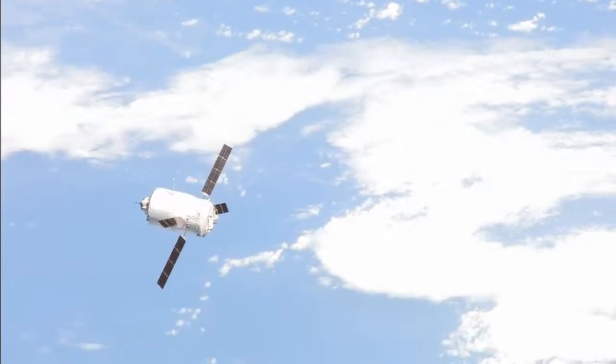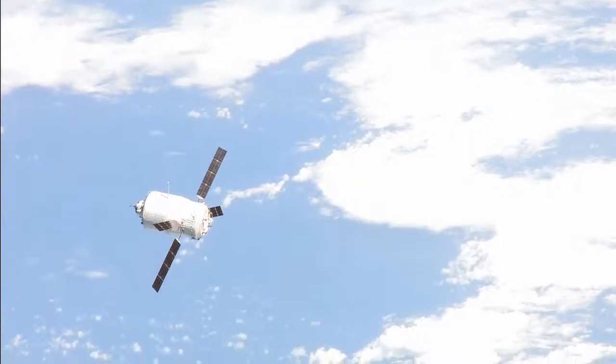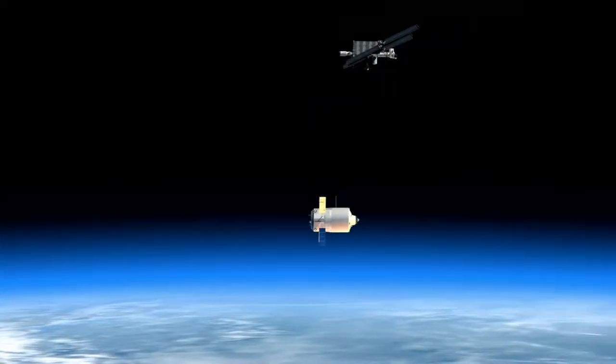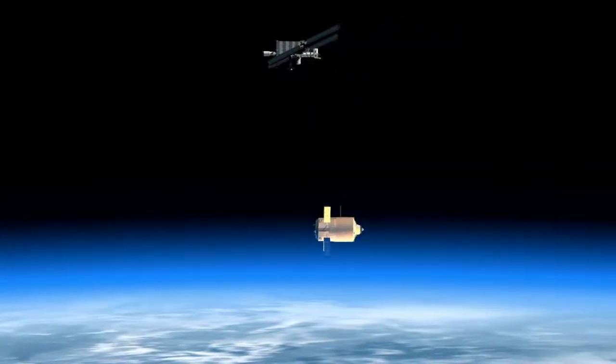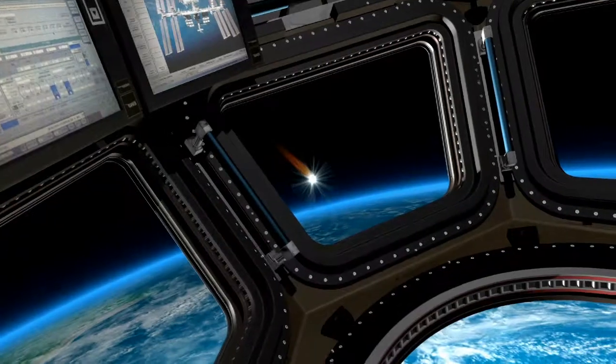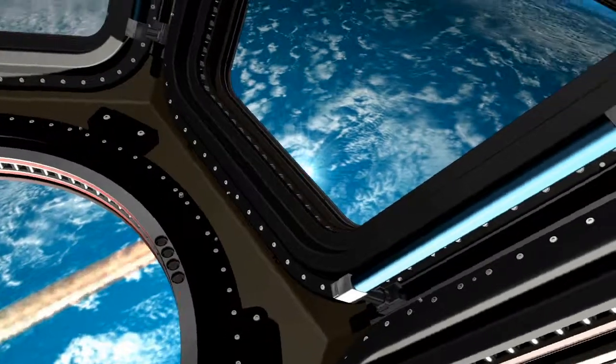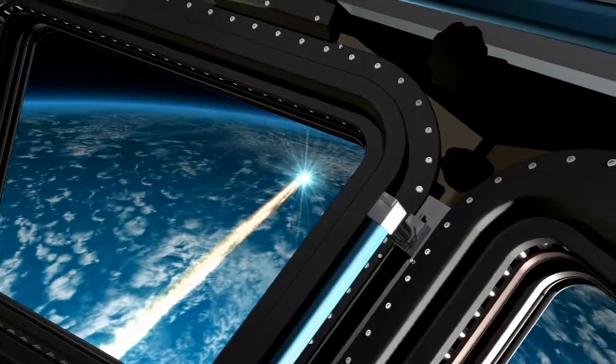In February, this crew will oversee the departure of the European Space Agency's final automated transfer vehicle. Its ordinary destructive plunge into the atmosphere will be adjusted to gather data for the future fiery finale of an even larger vehicle — the International Space Station itself.